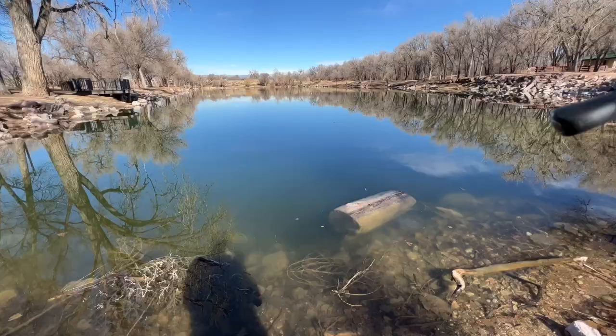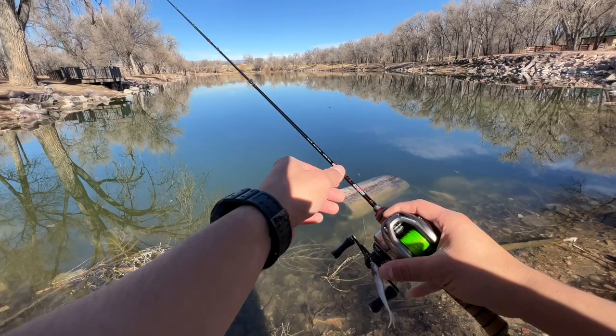So we moved ponds. That pond was just not happening — it's too shallow. Super clear water but I did not see a single fish. Now we're out at this spot which is just a pond right next over, and hopefully we can catch them here. The water is a little bit more stained and they're starting to warm up a little bit more, so hopefully they're a little bit more active.